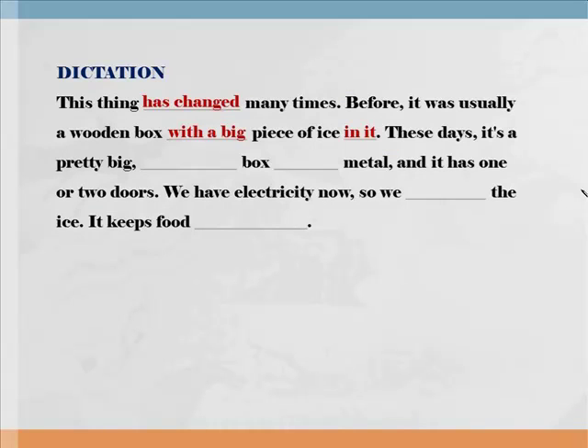Before, 과거에 그것은 대개 나무로 된 상자였다. With a big piece of ice in it — 그 안에 커다란 얼음 조각이 있는 나무로 된 상자였다. 다시 한번 들어보세요. Before, it was usually a wooden box with a big piece of ice in it.